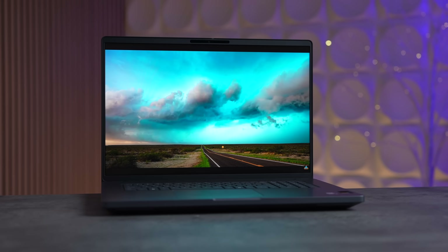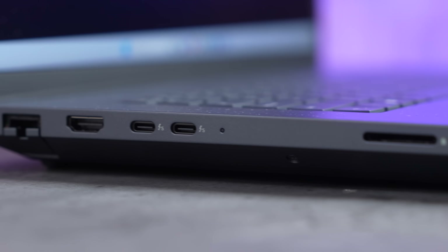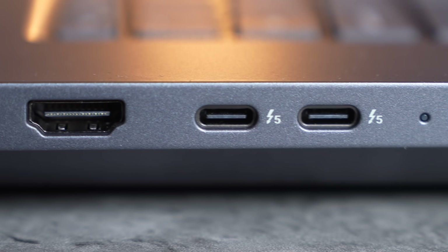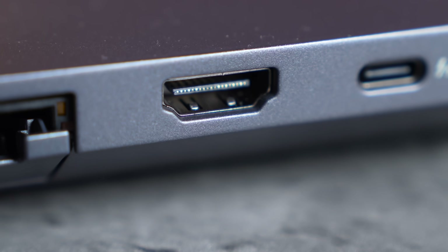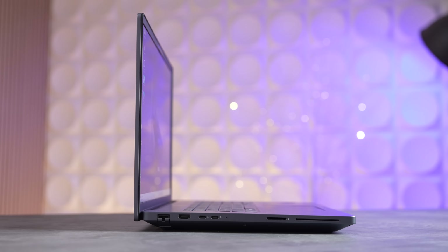This thing is packed with an incredible port selection. Say goodbye to the old barrel plug, because Dell's new charger uses USB-C at 280 watts, so you're no longer in trouble if you forget it. These aren't any old USB-C ports either — you get two Thunderbolt 5 ports on the left side, which means 80 gigabit transfer speeds. You also get 2.5 gig Ethernet, HDMI 2.1, and a card reader plus an optional smart card reader, all on the left side.